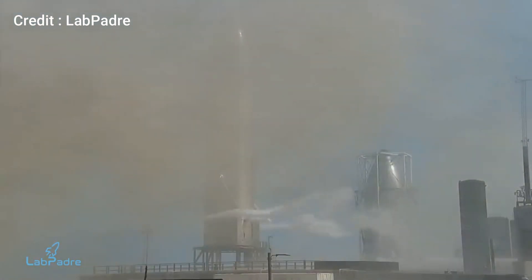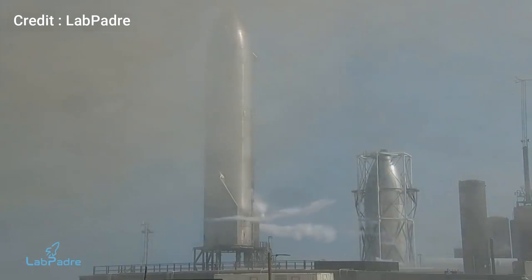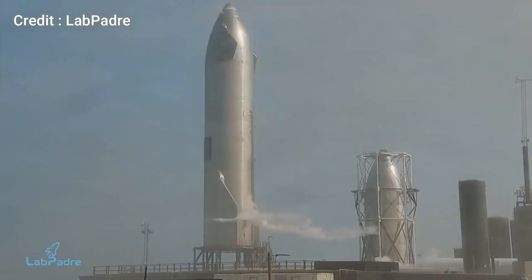However, it can potentially get pushed ahead because historically all the Starship prototypes have required some sort of engine replacement after a static fire test. So Starship SN15's high altitude flight test can potentially take place this week or early next week.